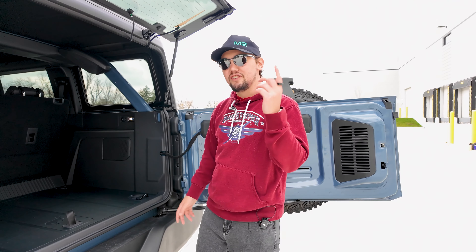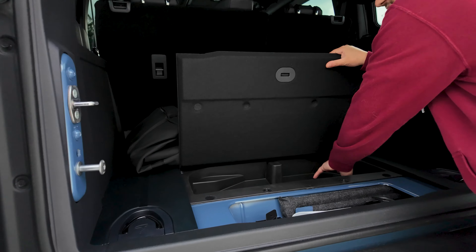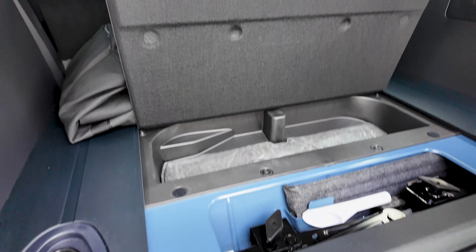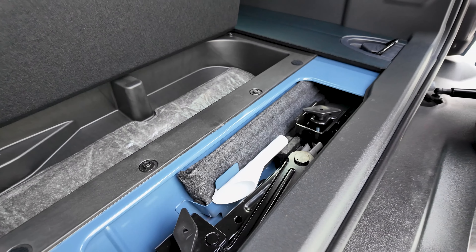One last thing in the rear: there's a little storage section in the front of the cargo area, with a sticky mat and some roadside assistance items like a jack or a funnel.